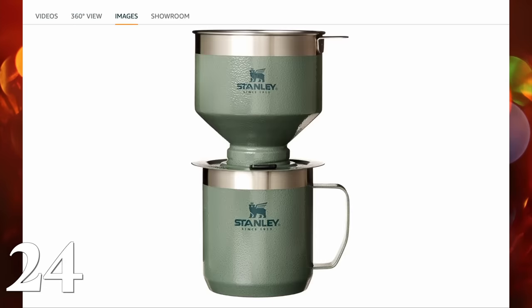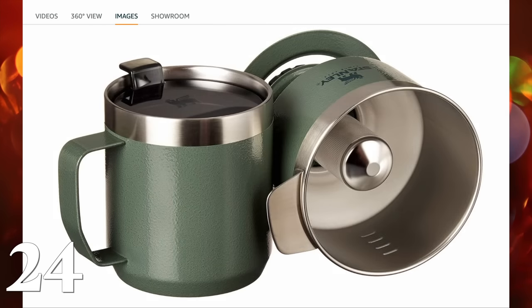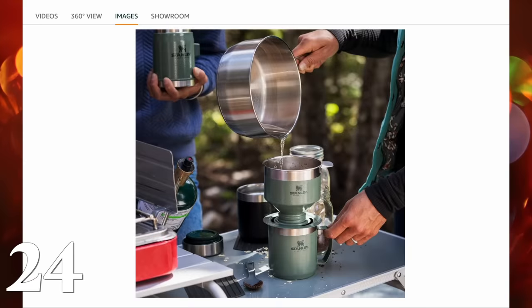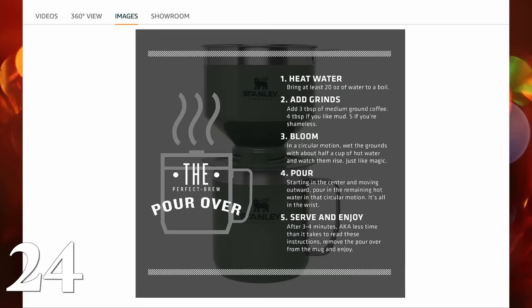This Stanley pour over coffee set is so cool. It goes over the top of any Stanley travel mug — honestly probably any mug — and lets you do pour over coffee on the go, whether you're out camping or it's a guy who has a workshop or an office space. Super great, useful, but also a super unique gift idea.